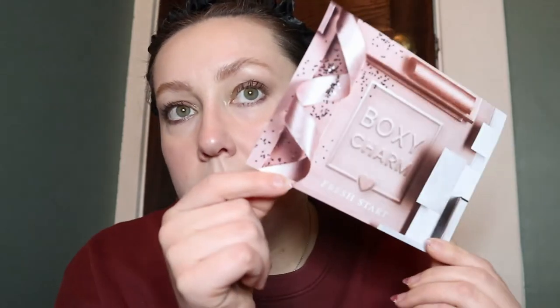That's all the stuff I got at HomeSense and Marshalls. I also have some BoxyCharm things I'll show you quickly. I was supposed to get this month's BoxyCharm — I thought it was coming today and I was actually gonna do a try-on haul in this video, but of course it didn't come on time. So I'll show you the one from last month because I still haven't shown you that one. This was the BoxyCharm Fresh Start from January.